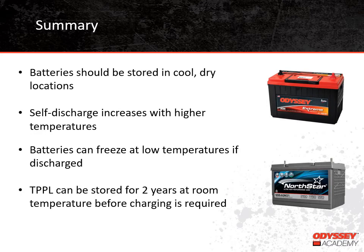As we reach the end of our training today, I just want to emphasize a few points we've made regarding battery storage. It's best to store batteries in a cool, dry location. Temperature has a big impact on batteries when they are stored: temperatures above 77 degrees Fahrenheit increase the rate of self-discharge, and it is possible for batteries to freeze at low temperatures if the battery is discharged. Thin plate pure lead batteries have the lowest rate of self-discharge of all the lead-acid battery types, meaning at room temperature they should not have to be charged for about two years.